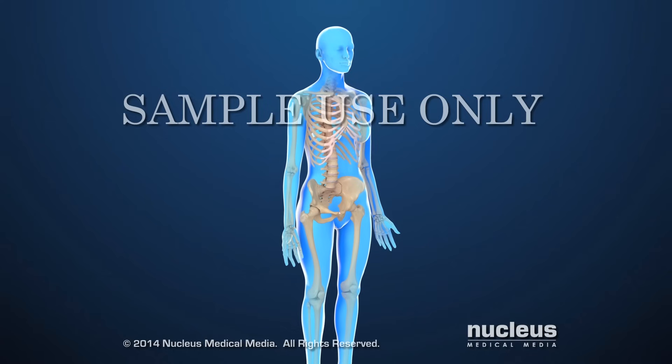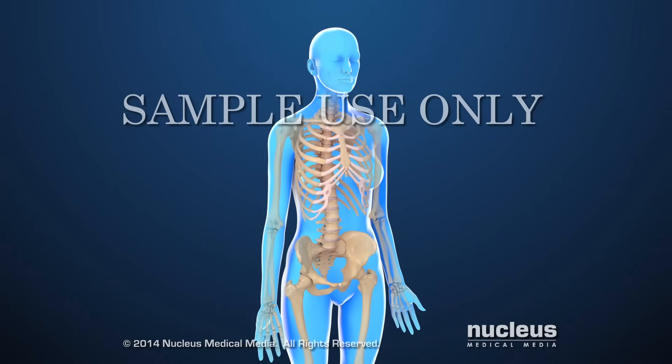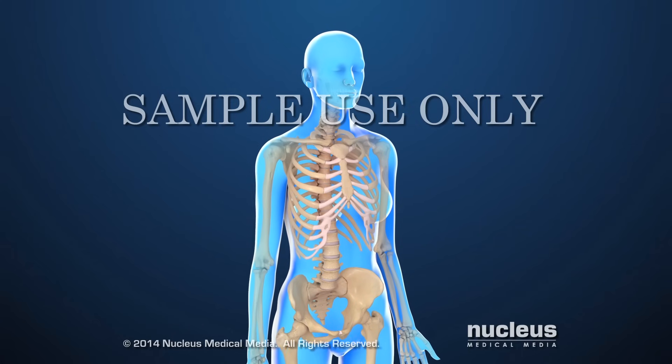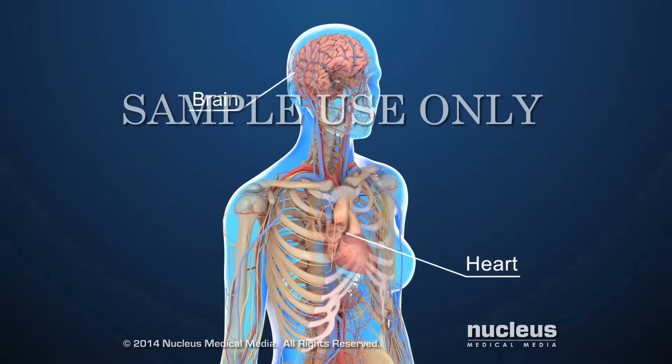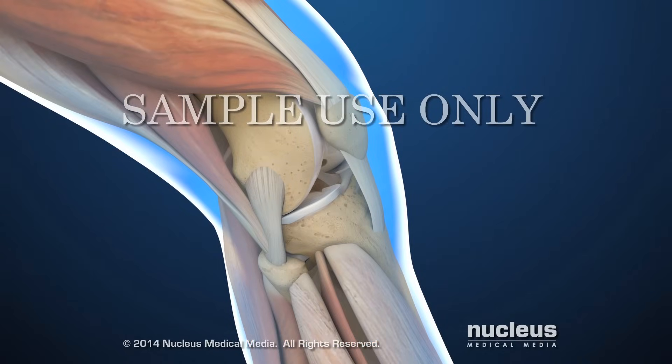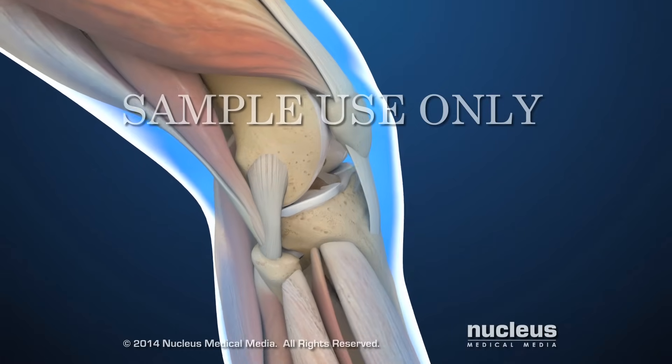The skeleton is made up of bones which provide support and shape to the body. They protect soft internal organs such as the brain and heart from injury. Together with muscles, strong bones enable the body to move freely.